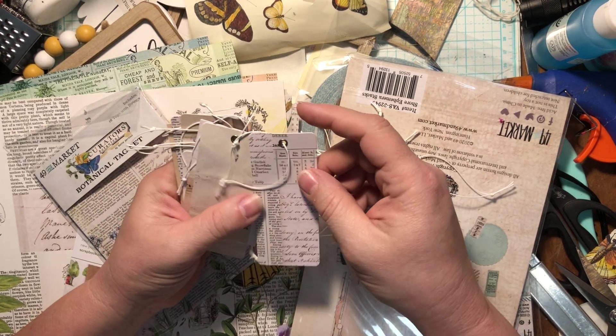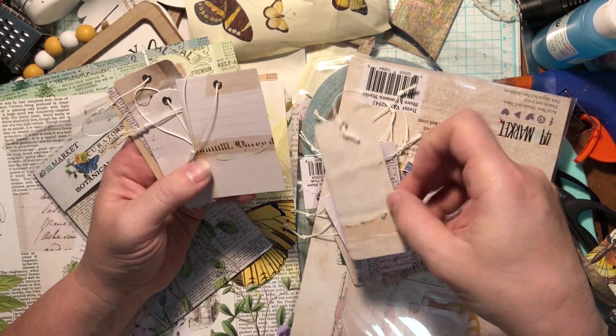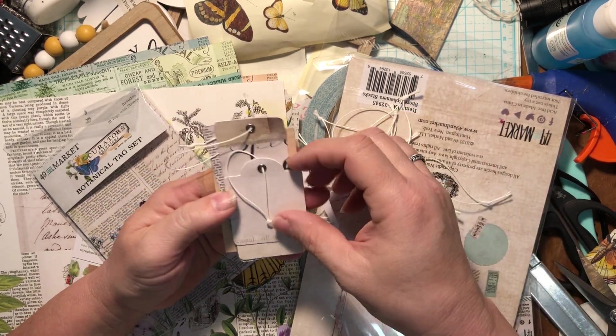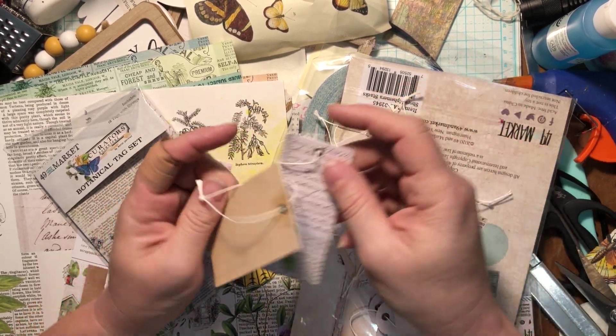They're all blank on the other side — even the plain ones are nice. Stamps! Very cute, these are awesome. So we've got some tags.